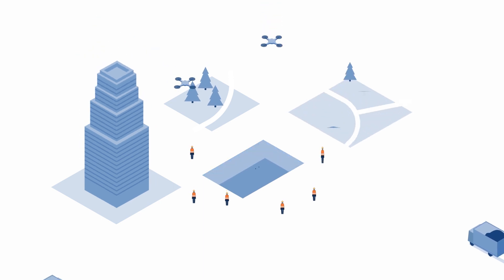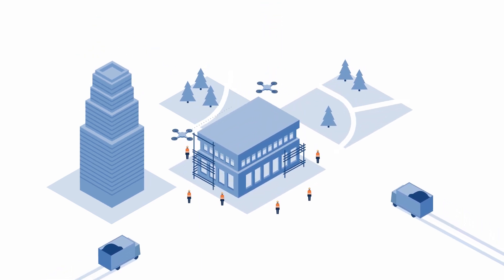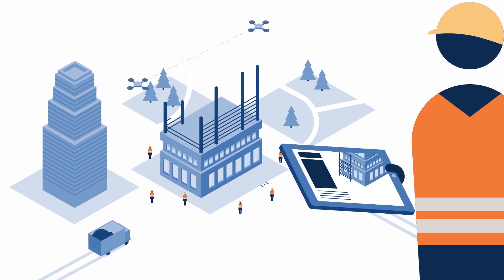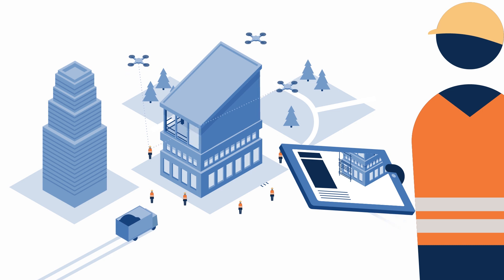You can survey sites before construction to help with planning and logistics, fly drones at pre-set times to review the construction process, and after construction to verify as-built conditions.